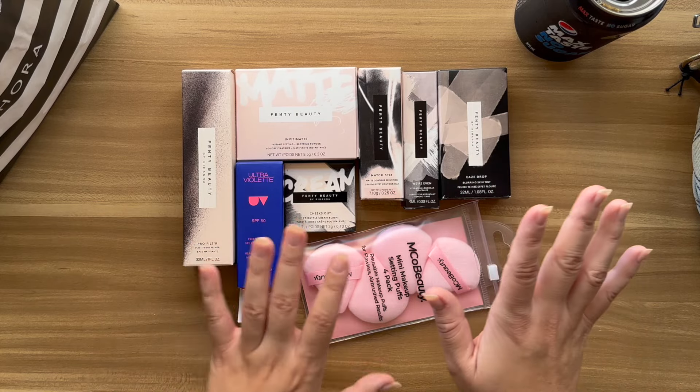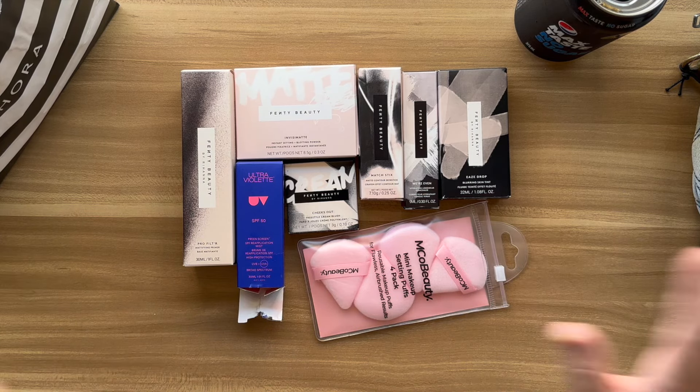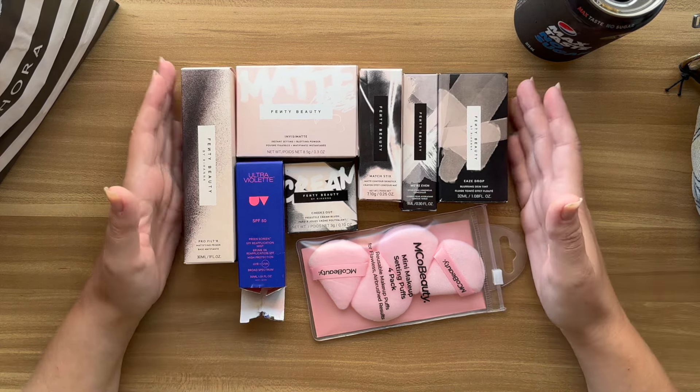I'm grateful I'm in that position to do so, but don't get me wrong — I've used all the stuff from Coles and Woolies and that's just been fine too. I just wanted to treat myself really. I'm really stoked to have all these products.